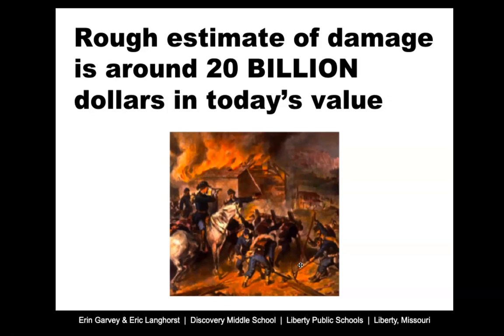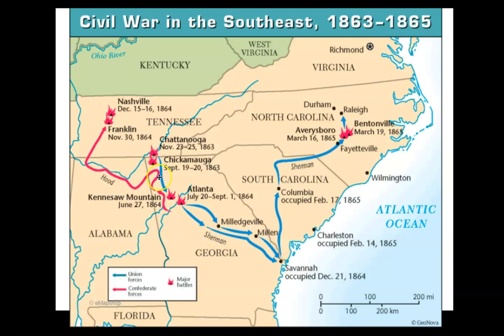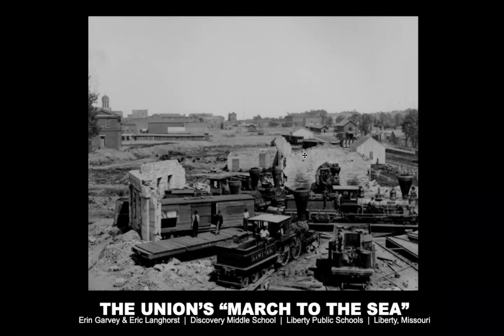When you look at the amount of damage done by Sherman on the March to the Sea, they estimate that in today's dollars it would be worth about 20 billion dollars of damage done to this part of Georgia. They are trying to force the South to understand there's really no option for them to win and that they'll need to surrender. Here's a map showing the route down through Georgia — they go through Atlanta down into Savannah, then march up through South Carolina and eventually into North Carolina. Here are some pictures showing some of the damage done in the South by the bombardment.